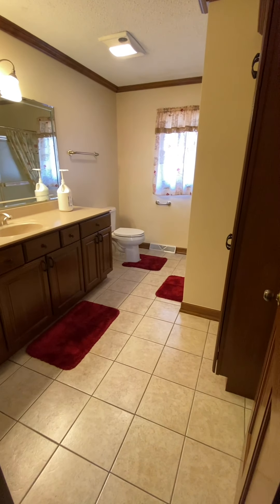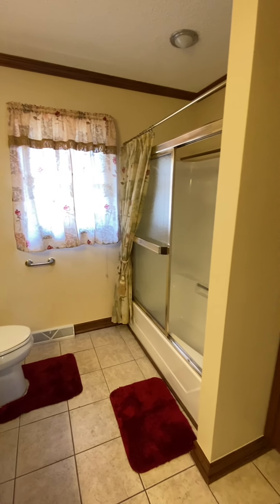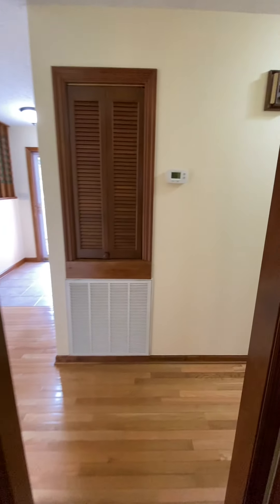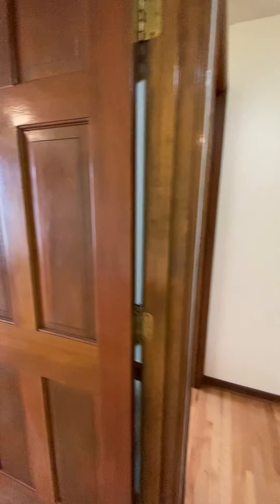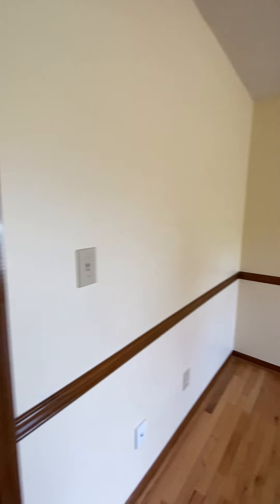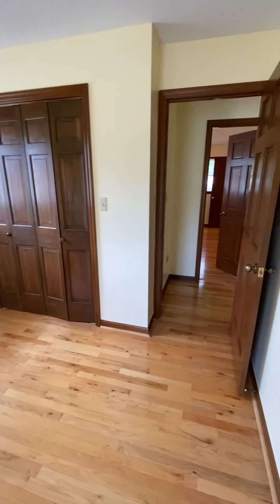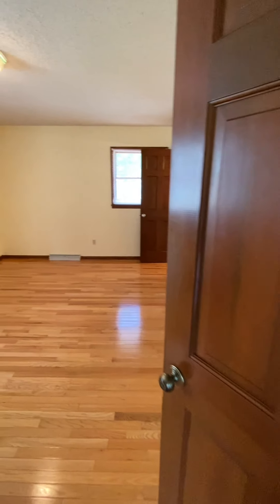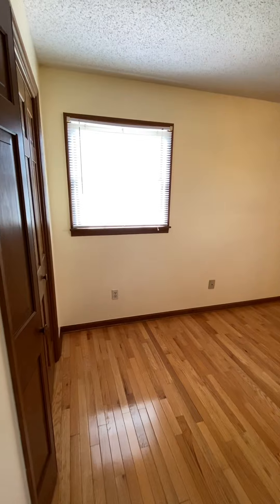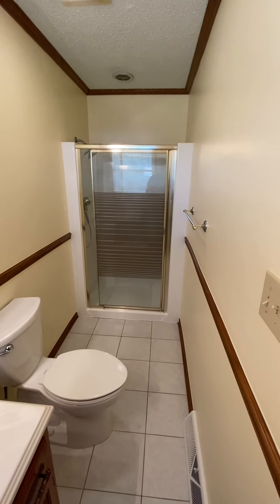Here is the first bath — this will be the guest bath. It's got a newer vanity and a shower-tub combo. Let's go down the hall and look at the bedrooms and the master. Here is your first spare bedroom, second spare bedroom — these floors are so pretty and in very good shape. And this is the master bedroom. Here is your private master bath, and this one just has a shower.